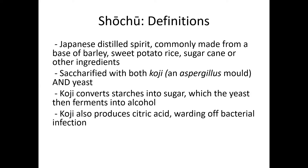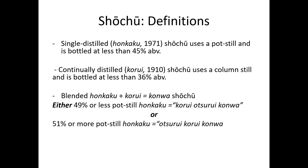That's not unimportant, considering you're making it in a warm tropical climate. Single-distilled honkaku shochu goes one time through a pot still and is bottled at less than 45%. Continual column still korui shochu is bottled at less than 36%. If you make a blend that's got 49% or less of the pot still honkaku, it's called korui otsurai konwa shochu. And if you make a blend that's got 51% or more pot still honkaku, it's otsurai korui konwa.